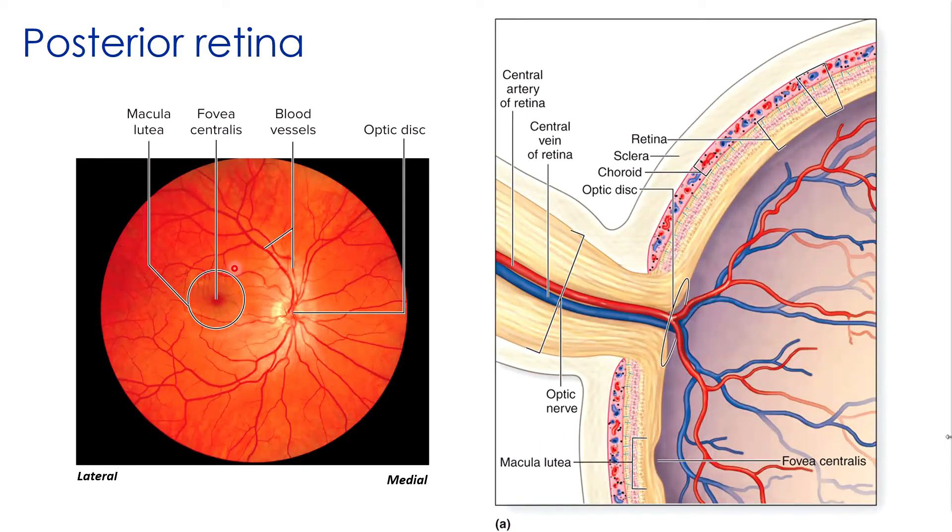Just lateral to the optic disc is a yellow-colored disc called the macula lutea, which literally means 'yellow spot.' In the center of the macula is a small shallow depression called the fovea centralis, almost directly posterior to the pupil. This is the region containing the highest proportion of cones and almost no rods — your area of sharpest color vision. About half of the nerve fibers in the optic nerve carry information from this tiny region, even though it's only 1.5 millimeters in diameter.